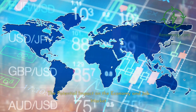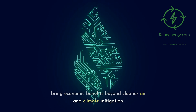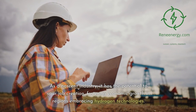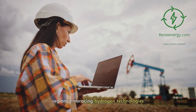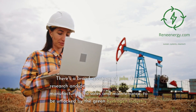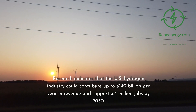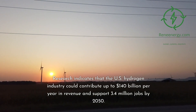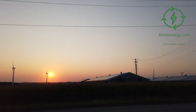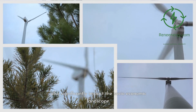The potential impact on the economy and job market. The green hydrogen revolution promises to bring economic benefits beyond cleaner air and climate mitigation. As a nascent industry, it has the potential to spur job creation, fostering economic growth in regions embracing hydrogen technologies. There's a broad spectrum of jobs — from research and development, engineering, and manufacturing, to sales and maintenance — to be unlocked by the green hydrogen industry. Research indicates that the U.S. hydrogen industry could contribute up to $140 billion per year in revenue and support 3.4 million jobs by 2050.